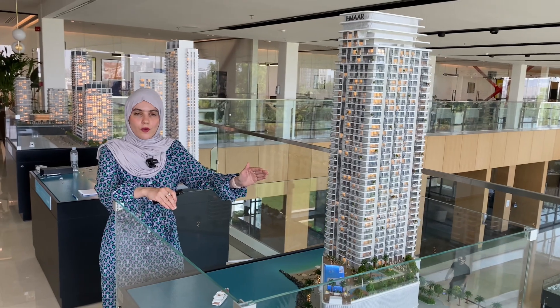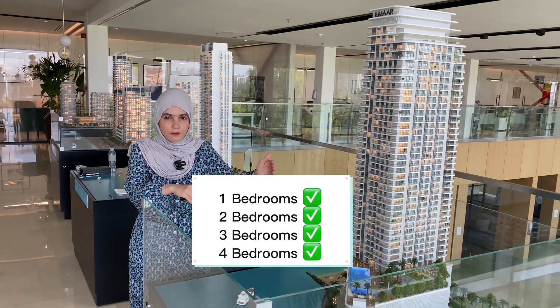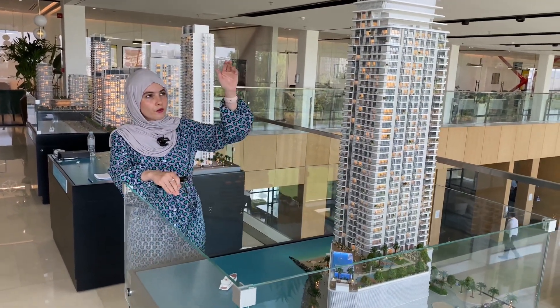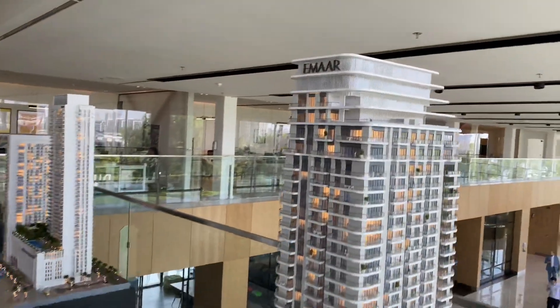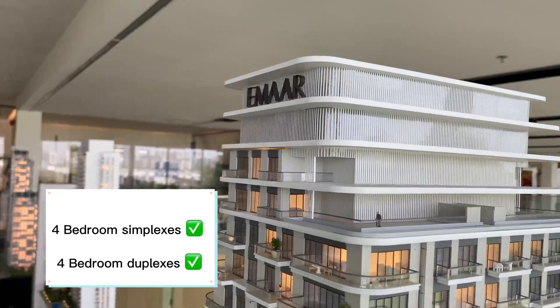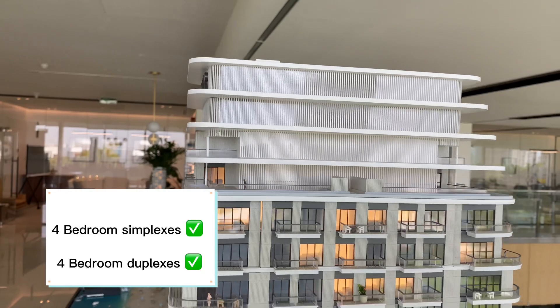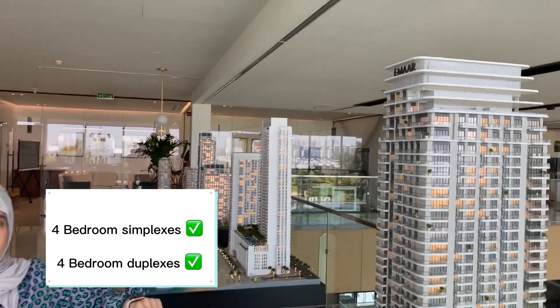The project is going to comprise of one-bed, two-bed, three-bed, and four-bed units. The last four floors will comprise four-bedroom simplexes on the 34th and 35th floors, and on the 36th and 37th floors are going to be four-bedroom duplexes.